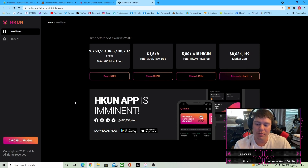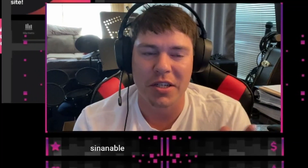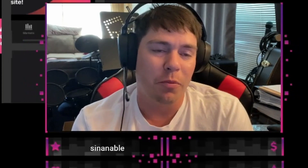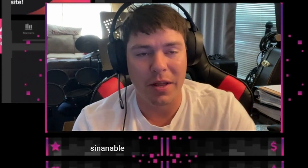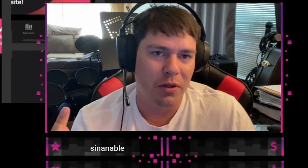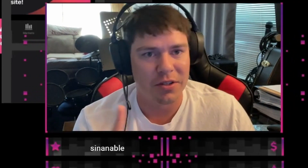Subscribe to the channel for more information on Hakuna Matata and a whole bunch of other play-to-earn projects that I'm covering that will be coming in the future. I also have some videos on those as well that I've done in the past. So like, subscribe, all the good stuff, and I'll see you guys next time.